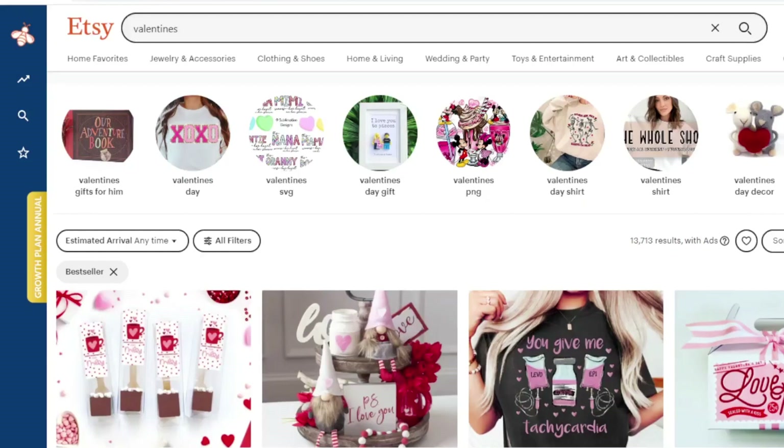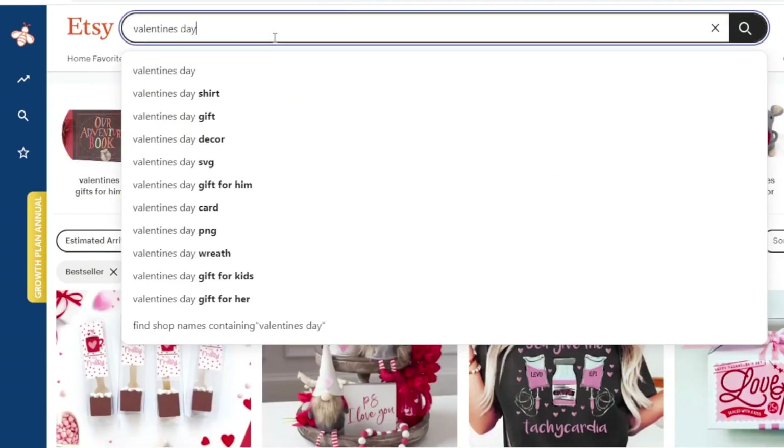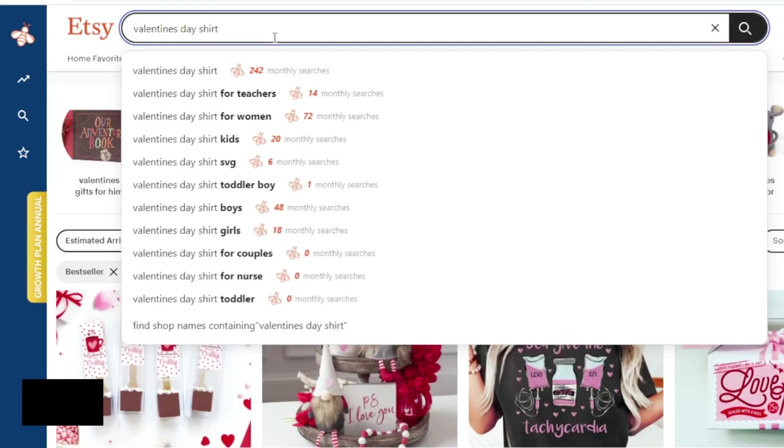Valentine's Day is a huge Q1 niche on Etsy. I'm going to type in 'Valentine's Day shirt' and it's important to keep in mind that anything that populates in the autocomplete is there because a lot of people are searching for it. So it can give you lots of different niche ideas and an idea of what you should be putting in your title and your tags — don't ignore that.